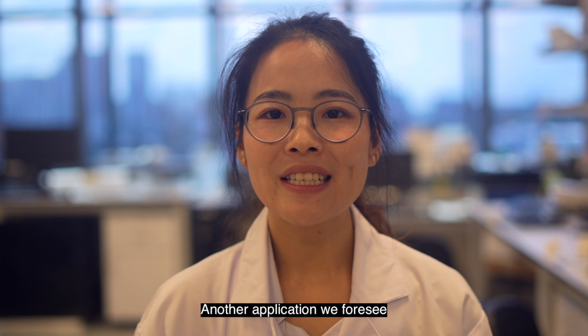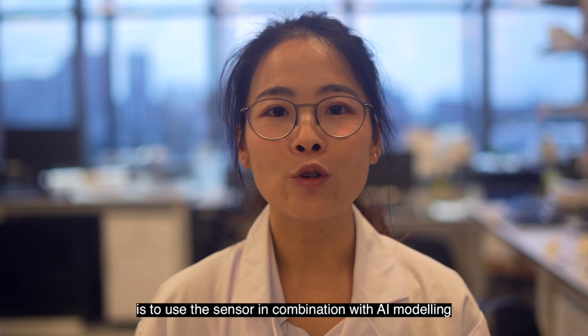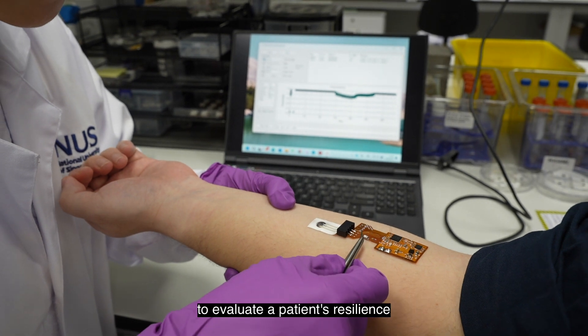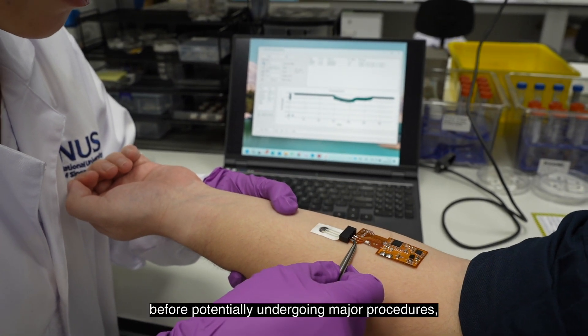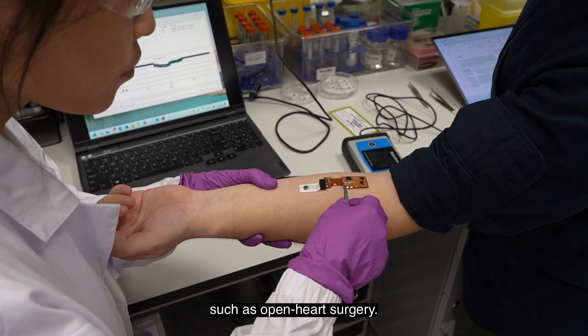Another application we foresee is to use the sensor in combination with AI modeling to evaluate a patient's resilience before potentially undergoing major procedures, such as open-heart surgery.